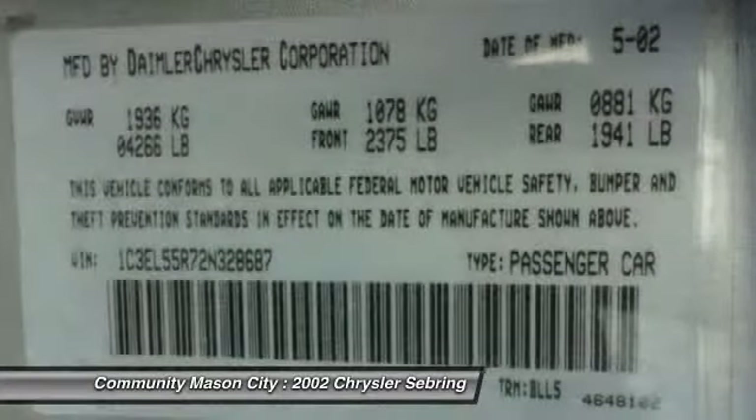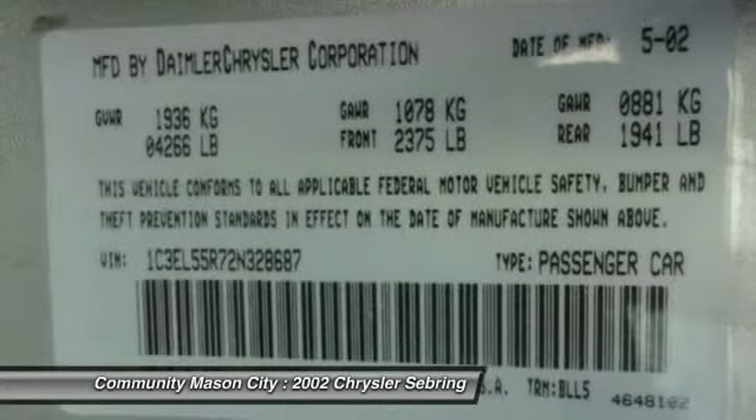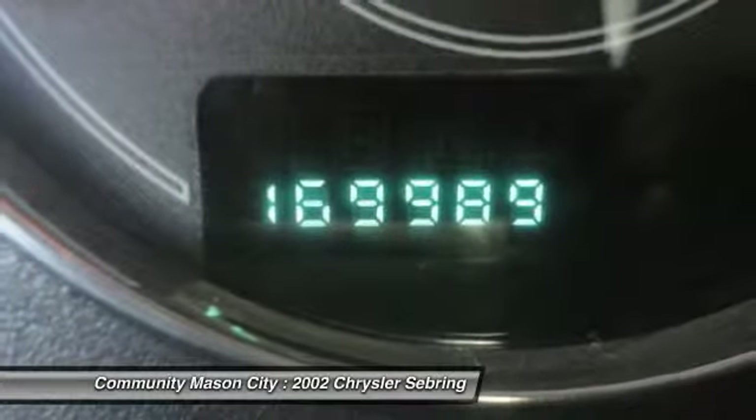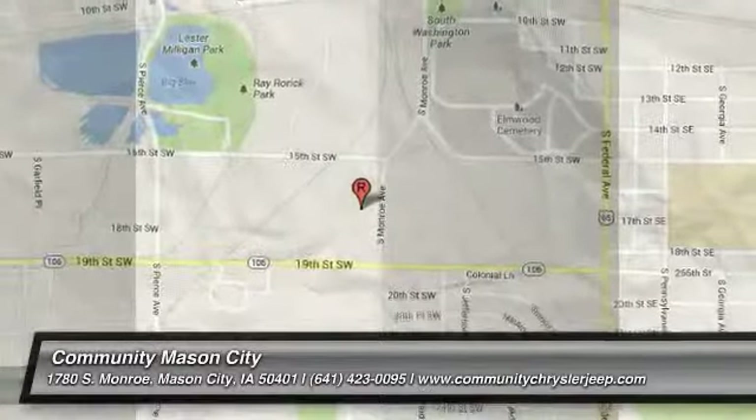We offer a three-thirds warranty on selected pre-owned vehicles, as well as in-house financing. Please confirm the accuracy of the included equipment by calling us prior to purchase.